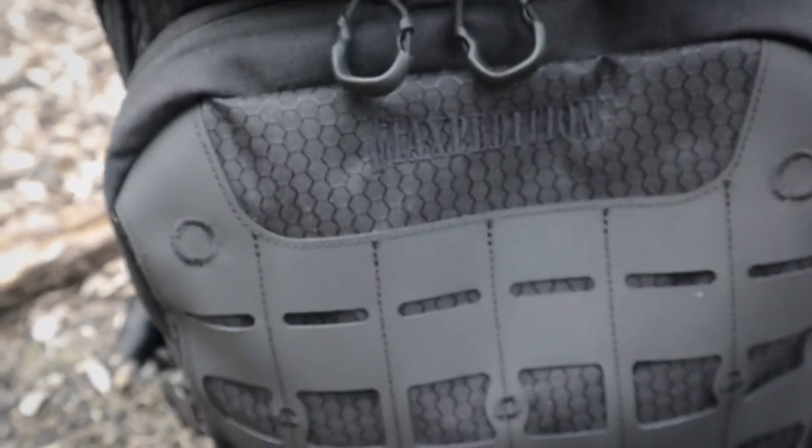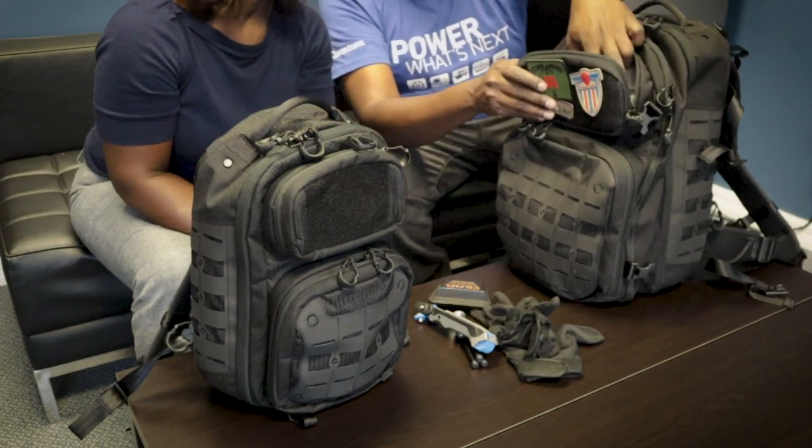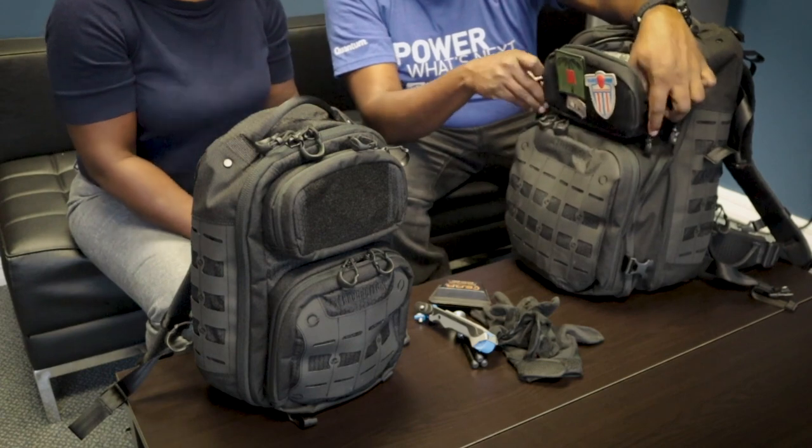They've got the Maxpedition branding ghosted in now so no one can rip it off — kind of like the Gray Man approach. The bag is available in black, gray, and FDE. Up top there's a Velcro patch panel where you can put stickers or patches. There's also a semi-structured pocket I use for sunglasses, iPhone devices, and a backup light. I've also got my charger and eyeglass pouch in there.